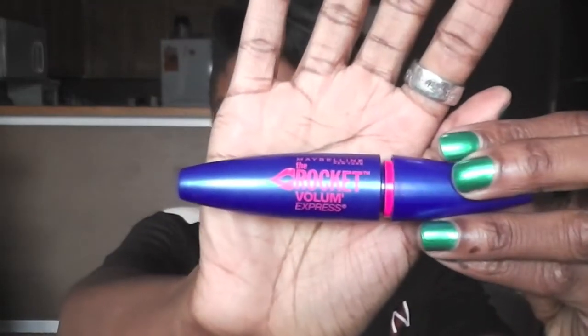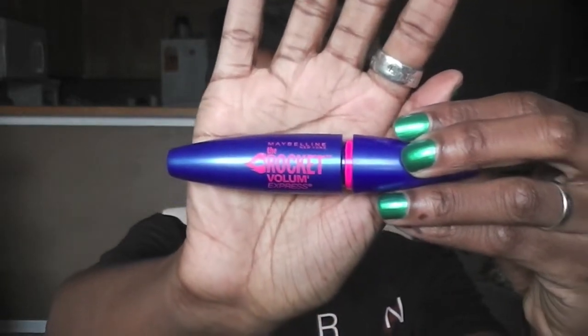I had a few beauty favorites, no hair favorites this time which is weird, and then a couple of random favorites. My favorite mascara of the month was Maybelline's The Rocket Volume Express. I loved this — it's what I have on right now. It does a really good job defining your lashes and making them more voluminous. I really like how it separates the lashes.